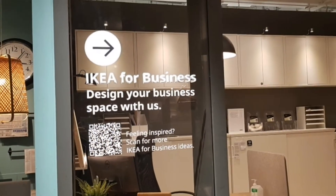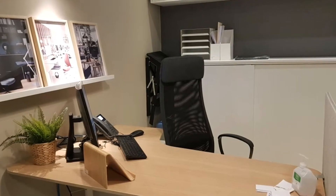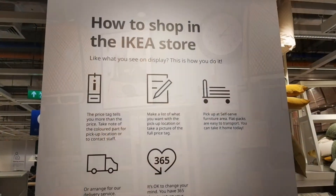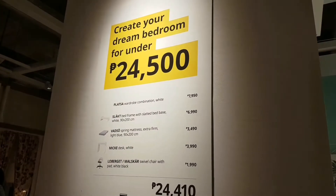This one is a business showroom. So if you're planning to have a business, then you could also have suggestions at IKEA. There you go — an office space. And here's how to shop in the IKEA store.